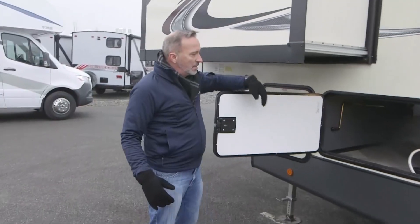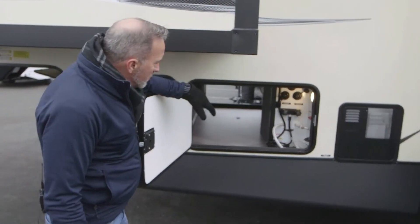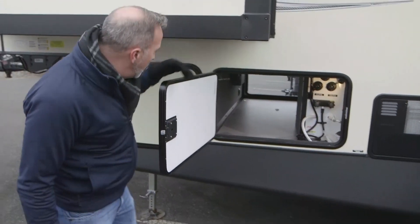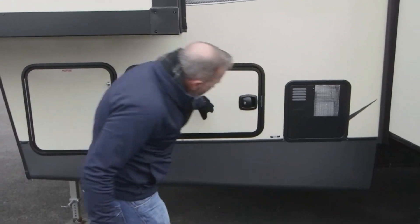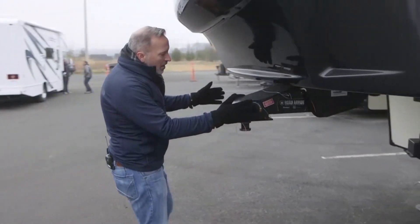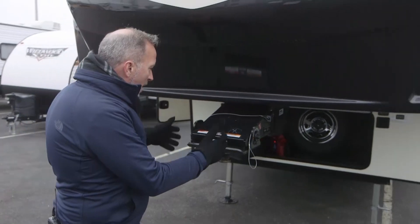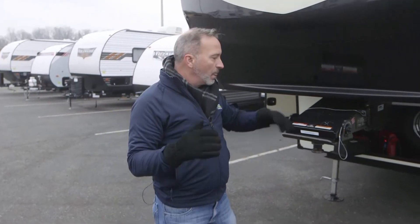Right here is your external command center — you've got your shower, water, cable and satellite, city water connection, fresh water connection, black tank flush, LP tanks. And another great feature on the Heritage Glens: the Road Armor fifth wheel hitch. Love these because of the additional turning radius, plus the construction reduces the chucking and bucking. But that's something your industry specialist can walk you through when you talk to them.